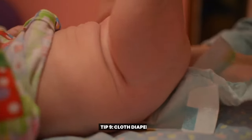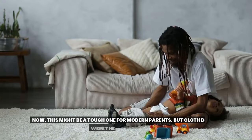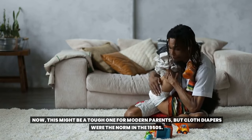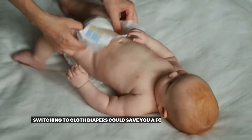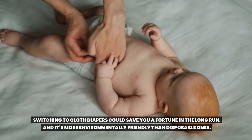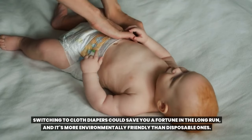Tip 9: Cloth diapers. Now, this might be a tough one for modern parents, but cloth diapers were the norm in the 1950s. Switching to cloth diapers could save you a fortune in the long run, and it's more environmentally friendly than disposable ones.